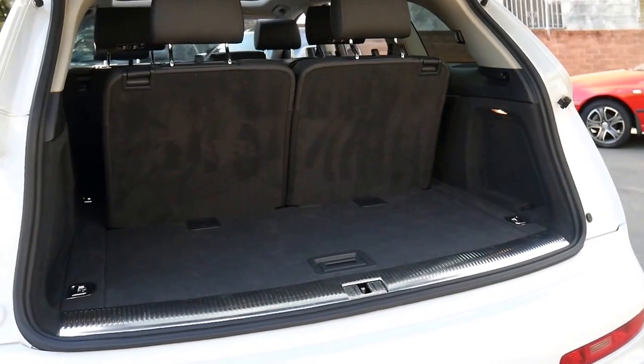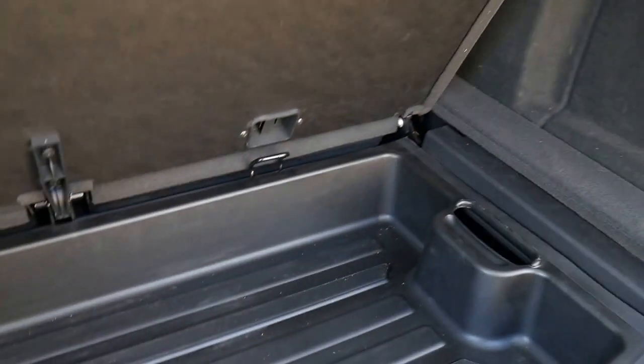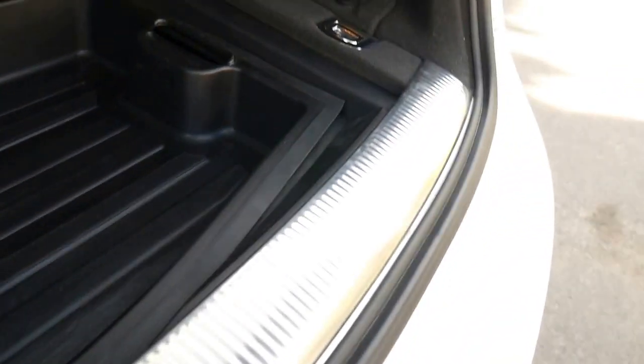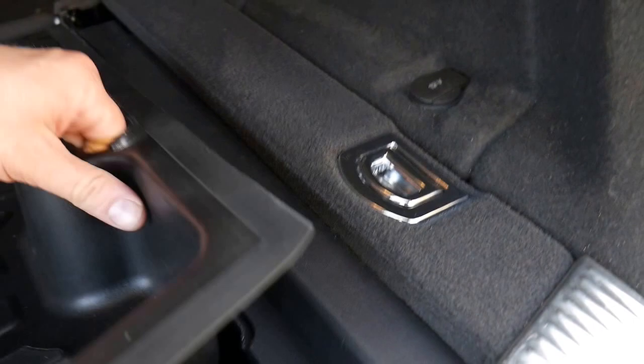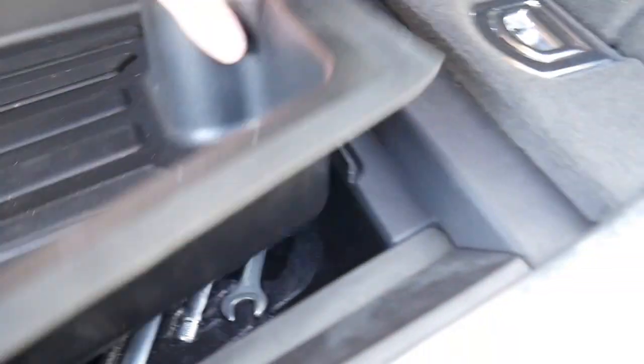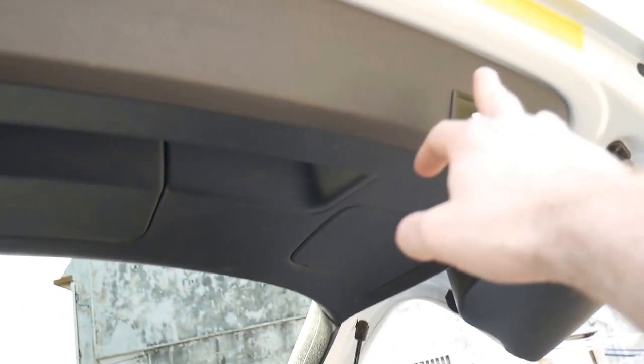There's the electric boot. So there's storage there. It's also got a spare — it's a space saver. Looks like possibly an amp for the Bose sound system. I'll just press the button and close the door.